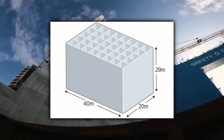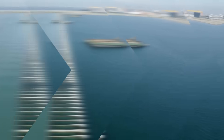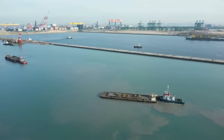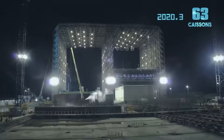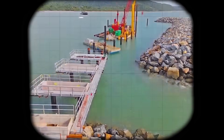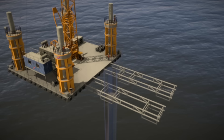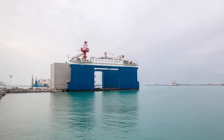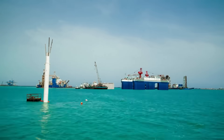Each caisson measures 40 metres long, 20 metres wide and 29 metres tall — roughly the size of a 10-storey building. Once placed in the ocean, these caissons are filled with 17,000 cubic metres of sand, allowing them to form a stable base that extends Singapore's coastline. Without these structures, building the Tuas Megaport in open waters would have been impossible. Beyond stability, caissons are about speed — unlike traditional piling methods, which involve drilling and driving individual poles into the seabed one by one, using caissons is like laying down massive building blocks in one go, creating a solid foundation faster and at greater scale.